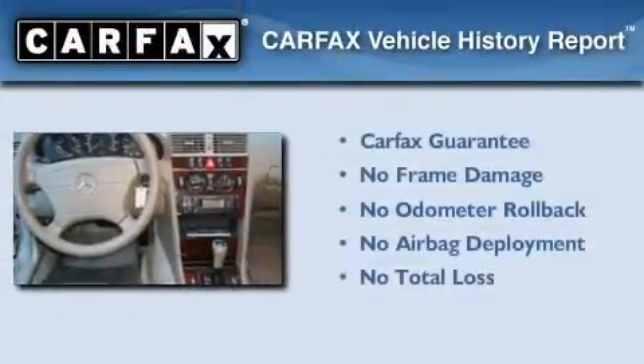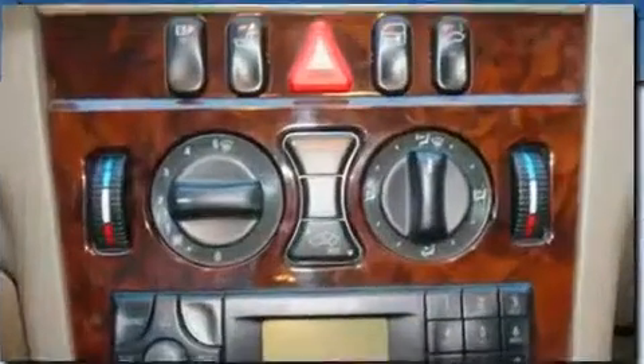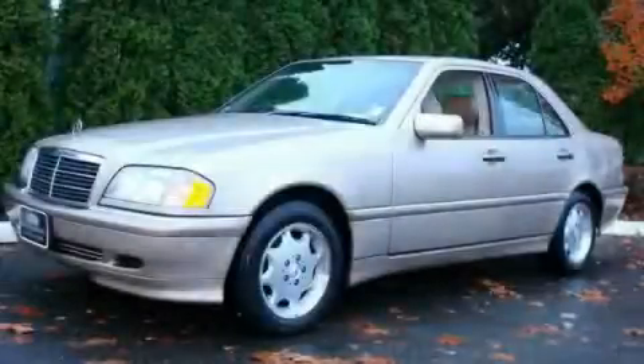Not to mention that this Mercedes-Benz qualifies for the Carfax Buyback Guarantee. Stop by today and test drive this automobile for yourself.